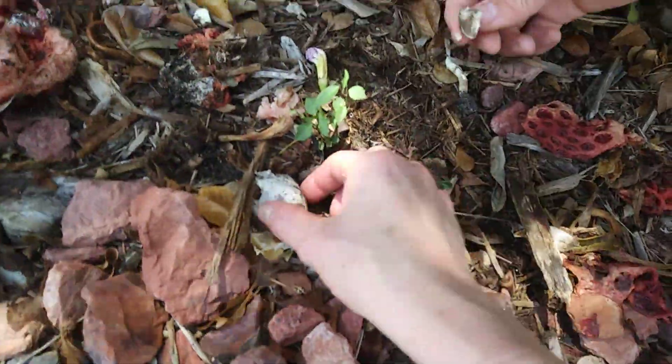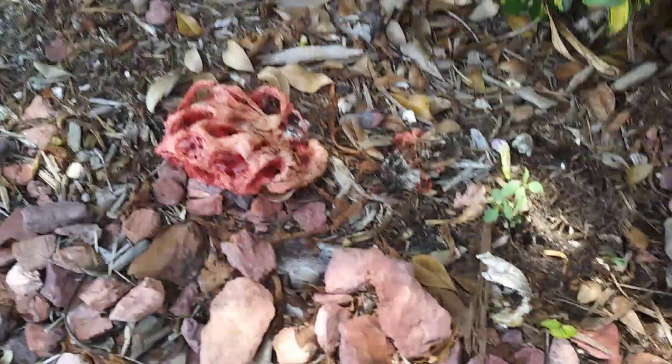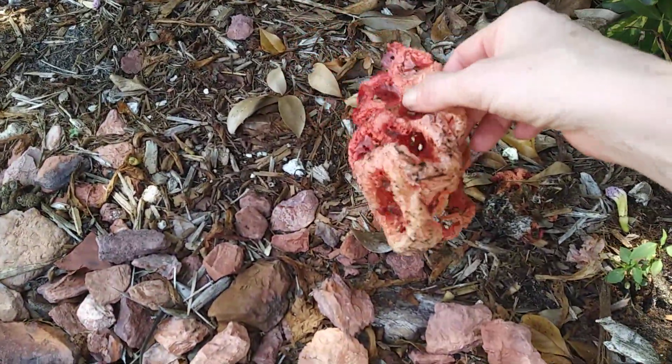Okay, so it's totally not gonna be edible, but these are — I've never seen that shit before. Weird Florida. I want to keep that.